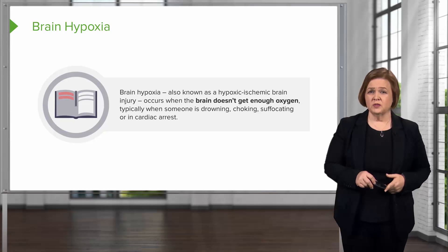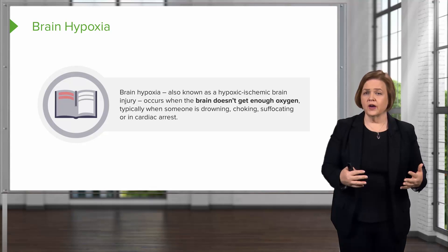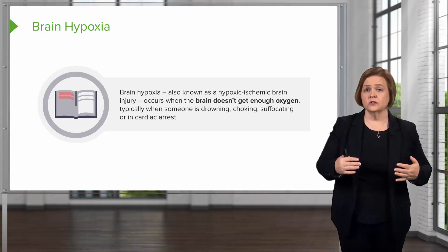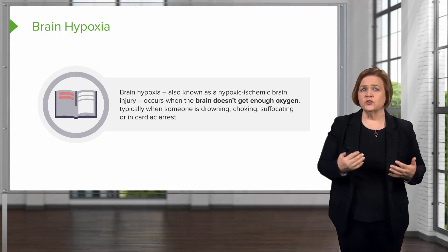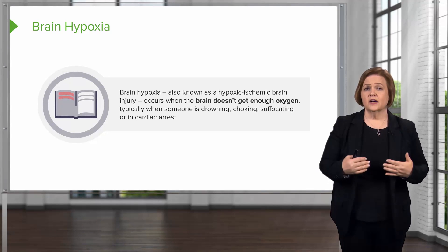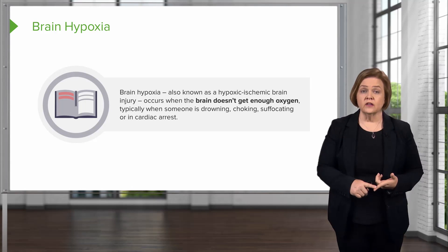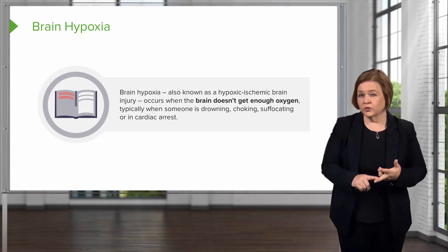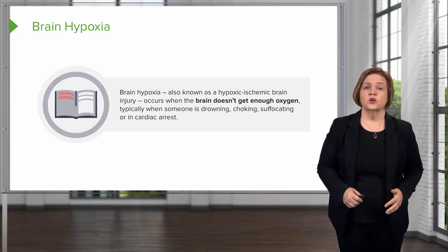When you have a drowning patient come in, these are usually pretty extreme. Often it's children — kids are so quick and so active. You see this happen even when there are a lot of adults at the party and everyone's watching children; they can slip into that pool pretty quickly. These are very traumatic events. Common causes include drowning, particularly in the summertime, choking — children are really at risk, but adults can experience it too — suffocation, or cardiac arrest.